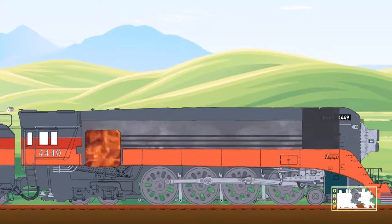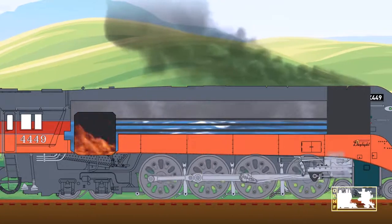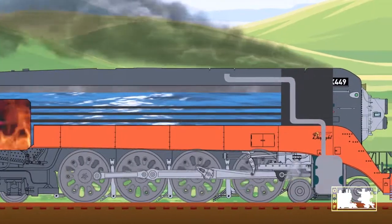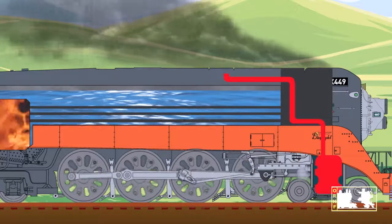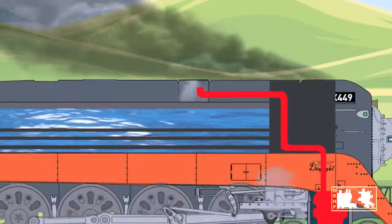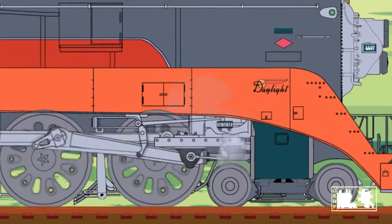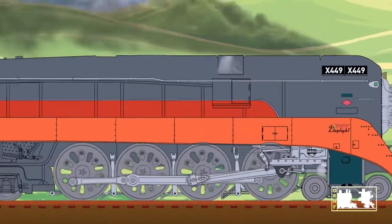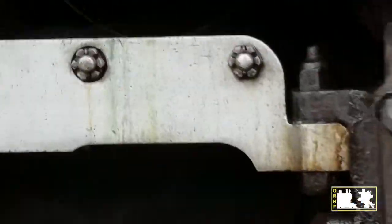More water is added as needed by opening valves in the cab. As water becomes steam, it expands and fills more of the boiler. When the pressure in the boiler is great enough, it collects at the top in a steam dome. The steam pressure in the dome is forced through a tube down to the cylinder, where it pushes the piston, which drives the rod that turns the big wheels. The train starts to move.